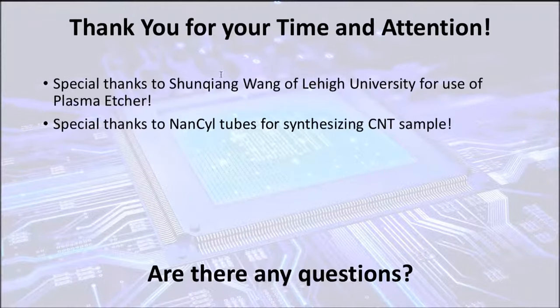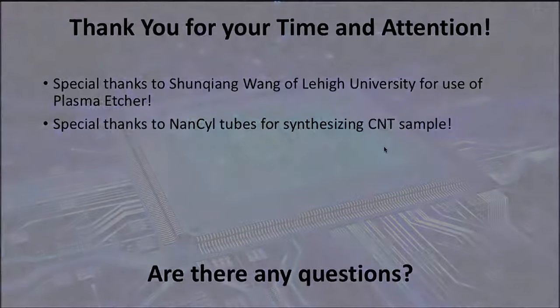I'd like to give a special thanks to Shang-Kuang Wong of Lehigh University for letting me use a plasma etcher and telling me how it works, as well as NanoSeal Tubes for synthesizing the carbon nanotube sheet via plasma vapor deposition. Thank you for your time and attention. I hope you enjoyed my presentation.